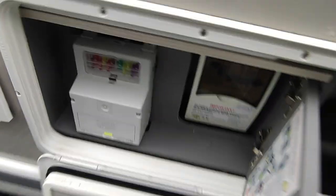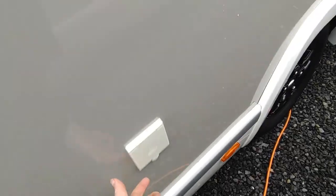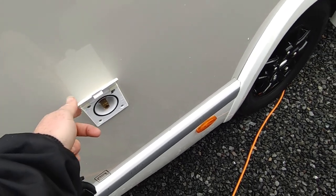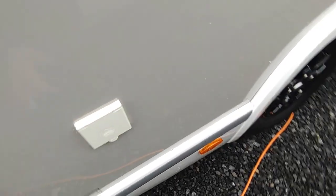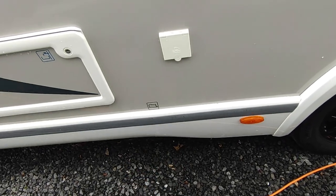The van looks really smart with this taupe-coloured side, which sets it off well with the black alloys. We've got an external shower here — just for hosing off yourself, your bikes, or your dogs if you've been to the beach. Underneath that is your wastewater dump point; there'll be a lever down there somewhere to dump that.